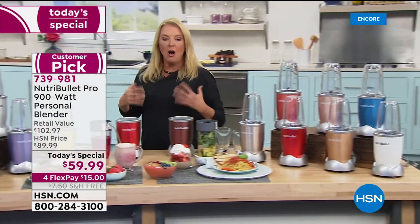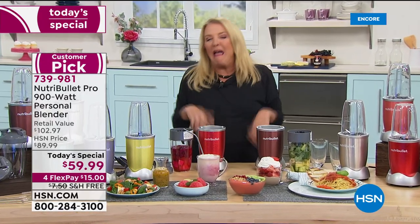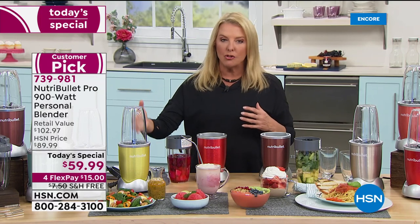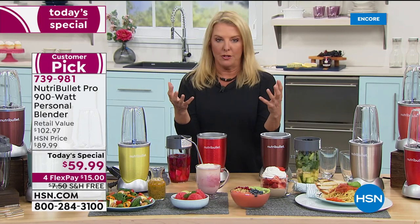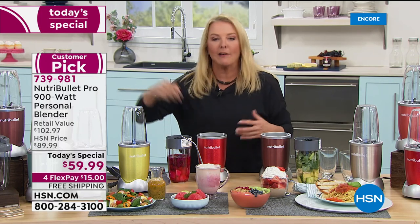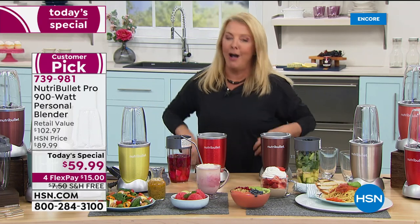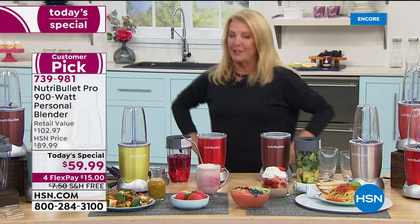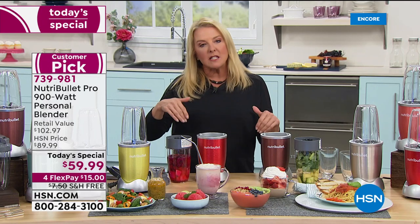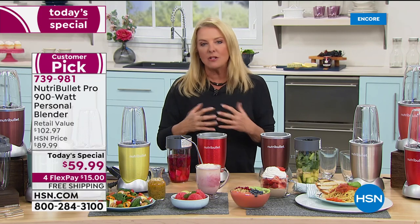All of us struggle to eat enough fruits and vegetables daily. If you were to eat the equivalent of what you could put in one NutriBullet, it would be bushels of veggies — you'd be chewing forever. Hardly anyone loves eating beets and lots of spinach all day, but with the recipes included in the book you can make some amazing, tasty things.